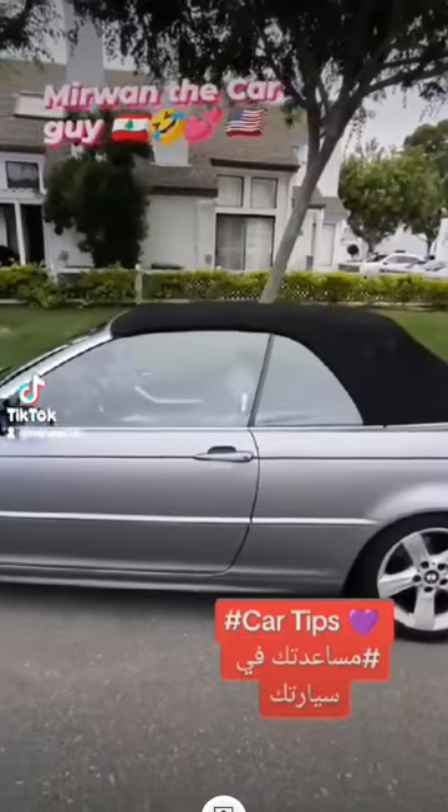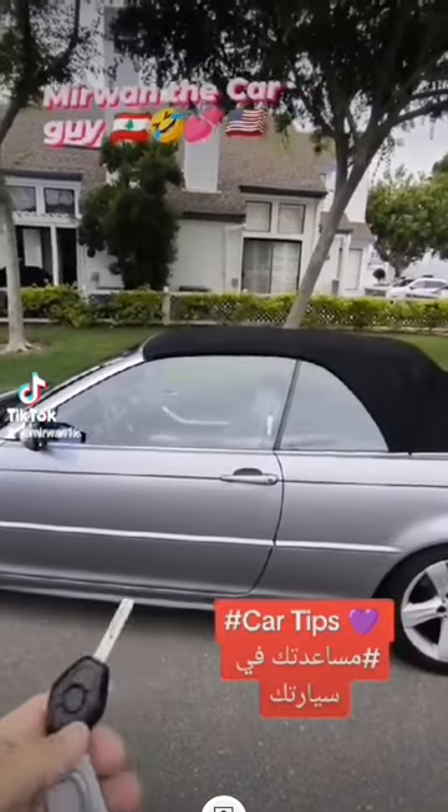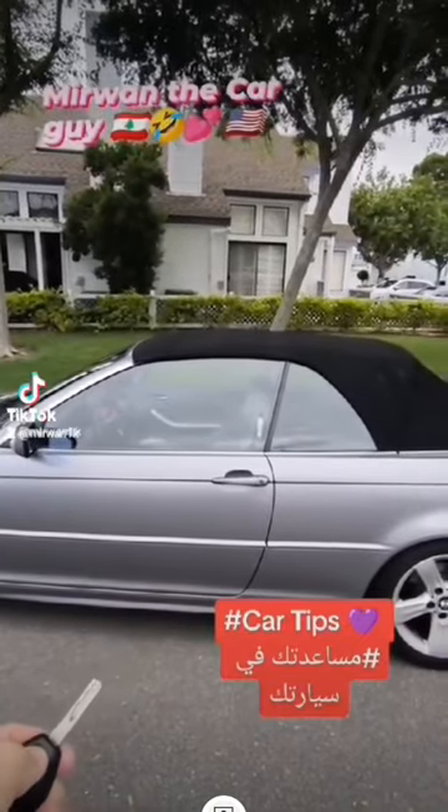Today we're going to show you that your remote has a lot of different functions other than opening and closing the door. On this BMW 325i, if we hold the key to unlock the car...